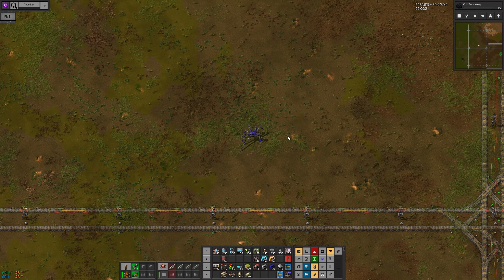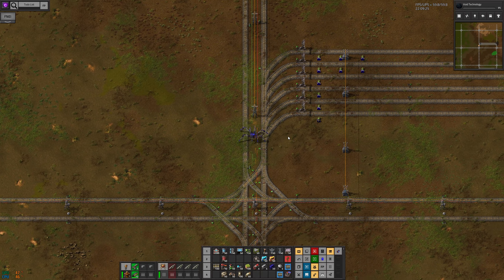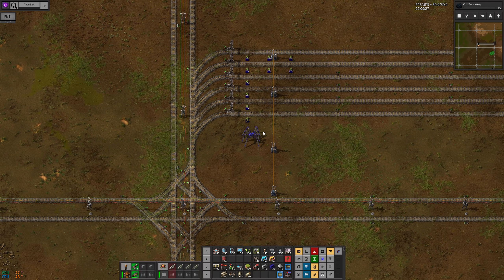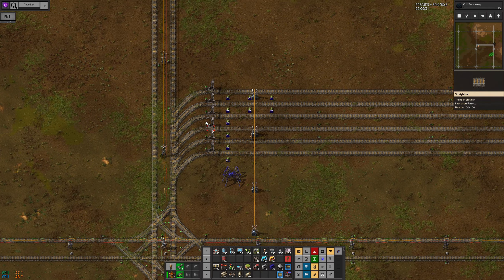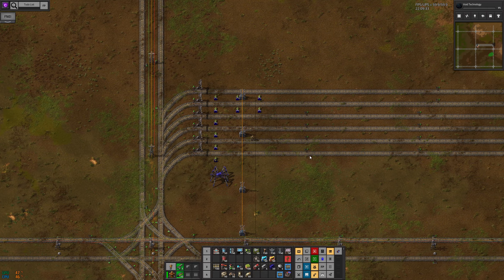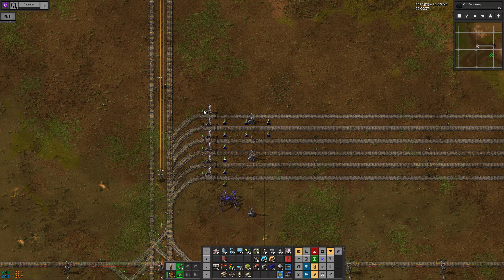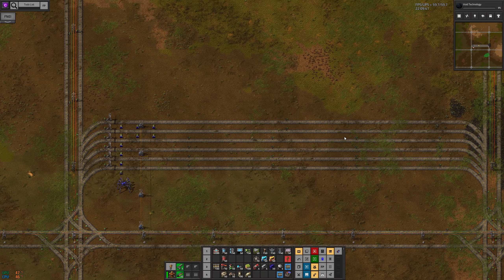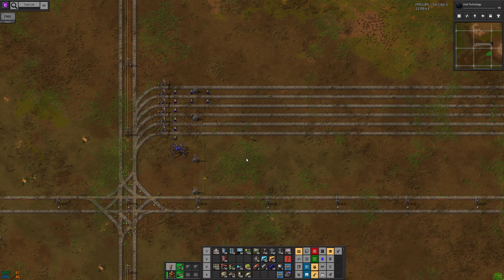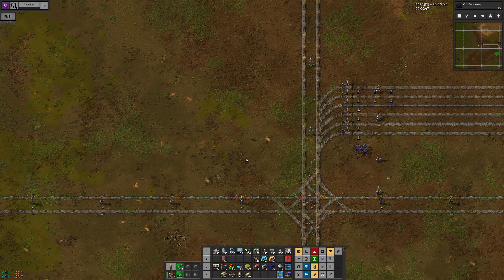I'm starting the LTN conversion. I've done two small steps so far. The first thing is I've put in a bunch of fuel stops — four fuel stop one stations with some parking and two fuel stop three stations with some parking. This is total overkill for now; it will need to be increased later.